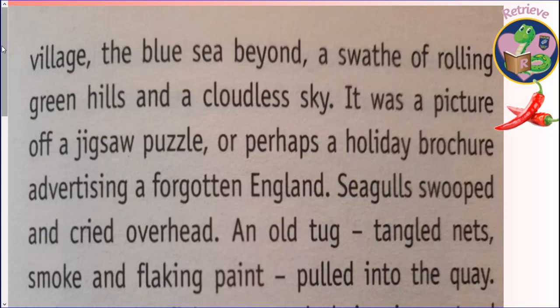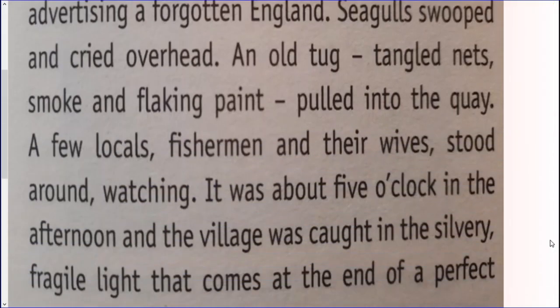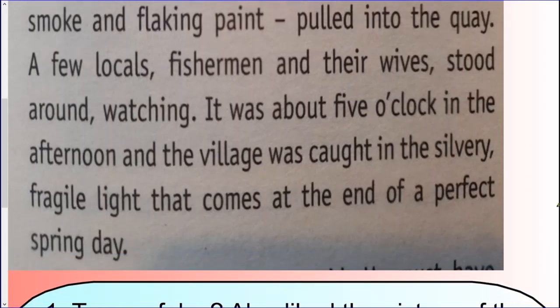Chilly 2s and Chilly 3s, it's your turn — but first I'll read on. It was a picture of a jigsaw puzzle, or perhaps a holiday brochure advertising a forgotten England. Seagulls swooped and cried overhead. An old tug, tangled nets, smoke and flaking paint pulled into the quay. A few locals, fishermen and their wives stood around watching. It was about five o'clock in the afternoon and the village was caught in the silvery, fragile light that comes at the end of a perfect spring day.